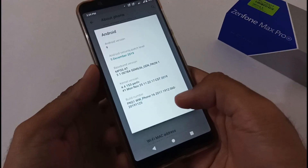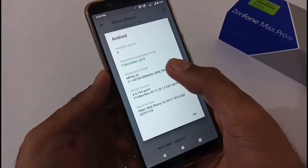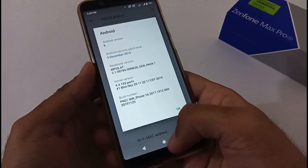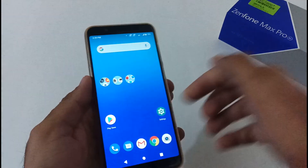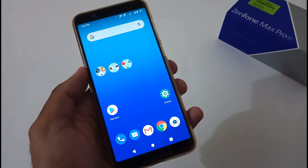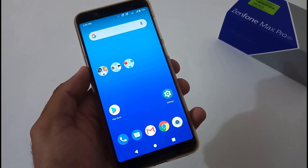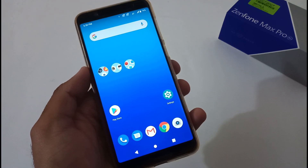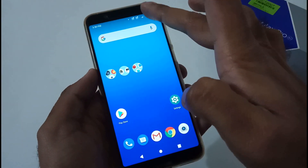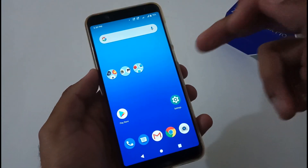On my screen you can see that the latest build number, 060, is already installed with the December security patch. Along with that there were two other changelog items: one was related to the camera, where users were unable to click photographs using focus mode or the shutter, and the third was related to misalignment of icons in the status bar.